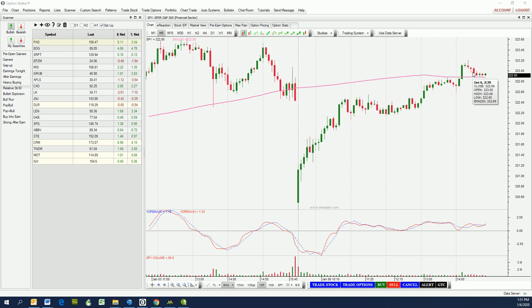I think we might have seen the high of the day right here — we filled in the gap. We've got this long green candle right here, which is a breakout above this upward trending channel. Typically these reverse back into the channel. You can see the lower end of the channel there, and that's what's happening right now.